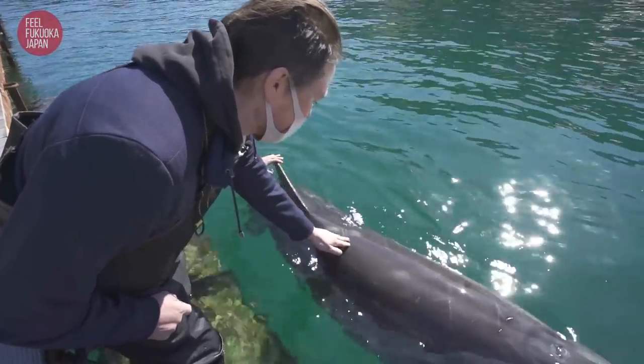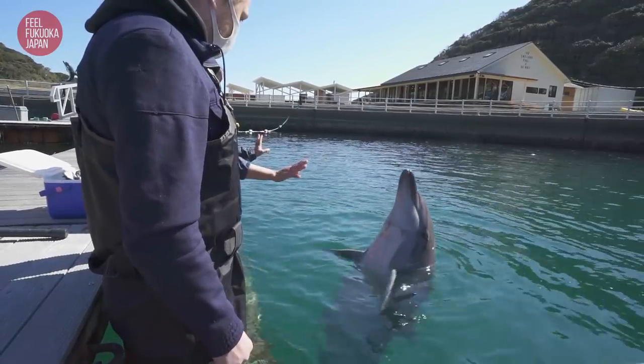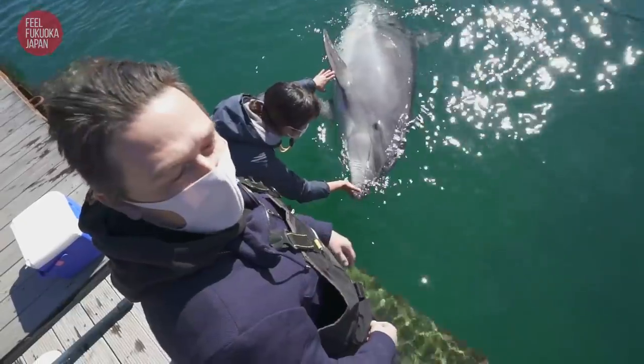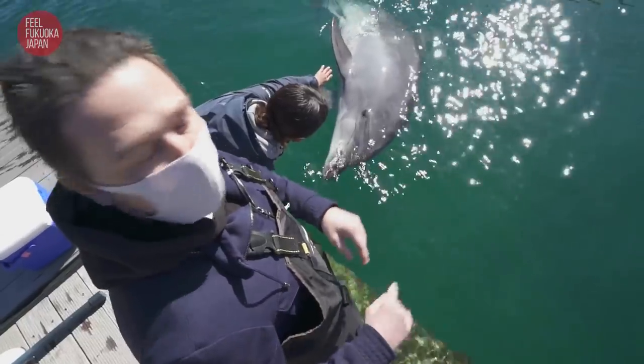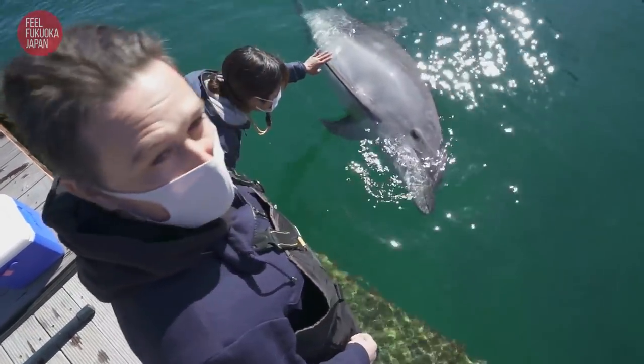Smooth, very smooth. It's weird to touch a dolphin and they're so big too — so big and so smart.